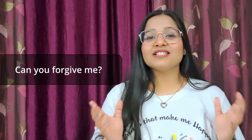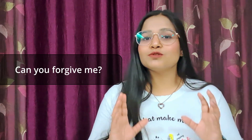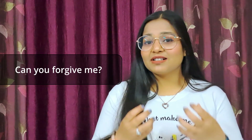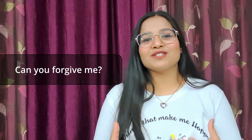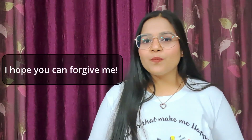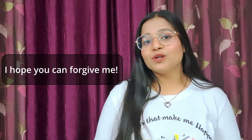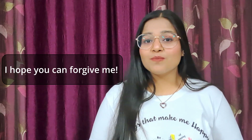Number nine is 'can you forgive me?' This is something you can only say to your loved one, someone very close to you — you are directly asking them to forgive you. This is the deepest way of asking for an apology. If your closest person is angry at you, just use this phrase. Number ten is 'I hope you can forgive me.' It's very similar to the previous one — you can use it with your loved ones to show your sincere apologies. Just say, I hope you can forgive me.